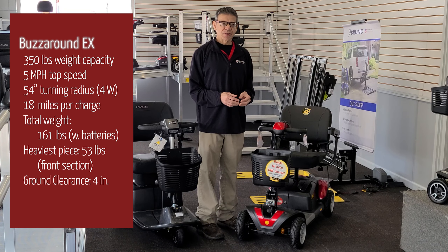We appreciate that the EX is a lighter overall package than the Revo. On the four-wheel Buzzaround EX, the heaviest piece will be 53 pounds, with a total weight of 155 pounds. Compare that with the Revo four-wheel's heaviest piece at 57 pounds, with a total weight of 182 pounds. The last really important difference is that the Revo has a smaller turning radius for both the three- and four-wheel variations, despite having a longer body.